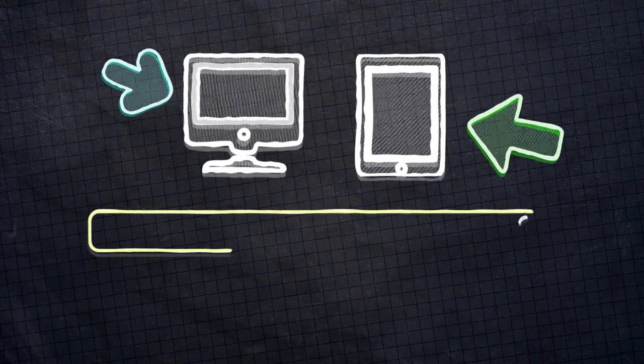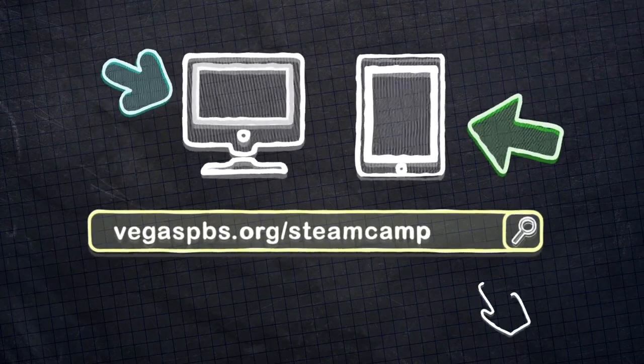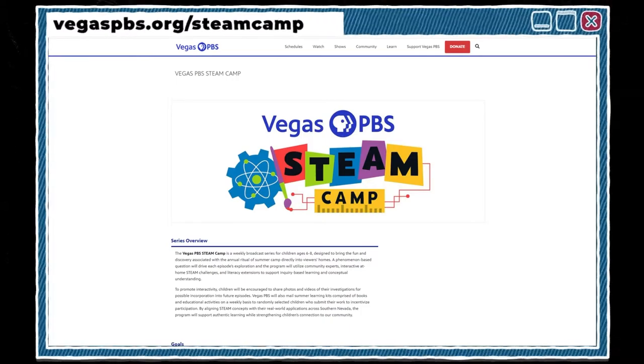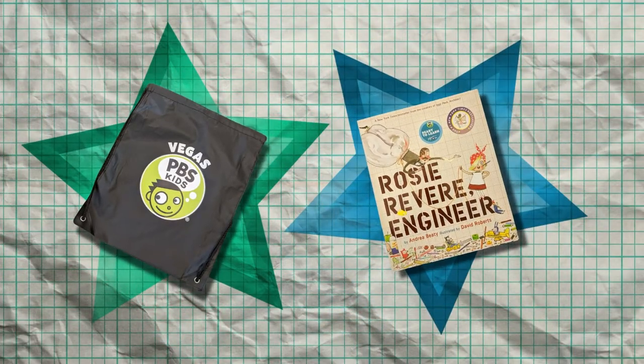That was so creative! Thanks for sharing your work. An important part of being a scientist is sharing your work with others. Visit our website at vegaspbs.org/steamcamp to submit videos or pictures of your results with your grown-up's permission. If you're submitting a video, make sure I can see what you're doing and hear what you're saying, and keep your video to one minute or less. We will post some of your projects on our website, and if your project is selected, we will mail you a cool PBS Kids bag and a new book. You'll also find a copy of the chart and links to PBS Kids shows and activities to learn more about waves.